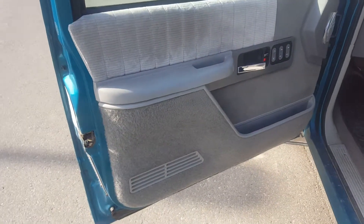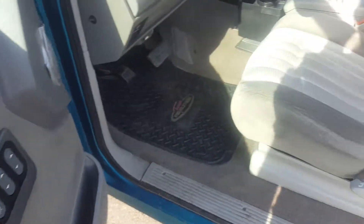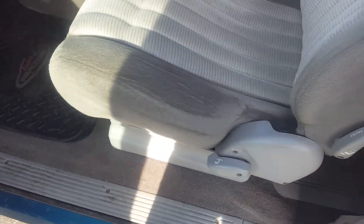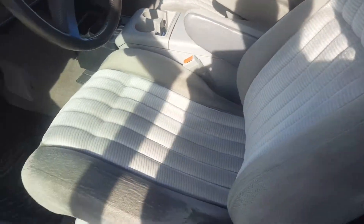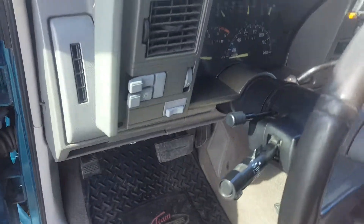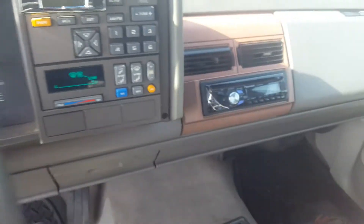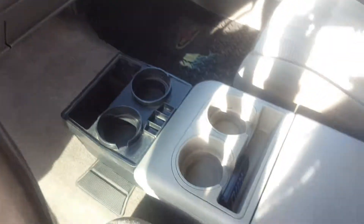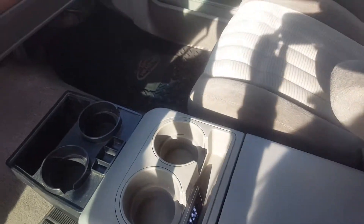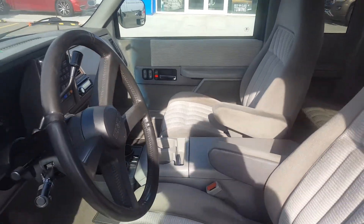Take a look at the interior of this GMC — grey interior colors. We have premium grey cloth seating that is in excellent condition. This extended cab truck has rubber floor mats, cruise control, and air conditioning. It has an aftermarket stereo system with AM/FM radio and CD player, a center console with cup holders, and remote start.